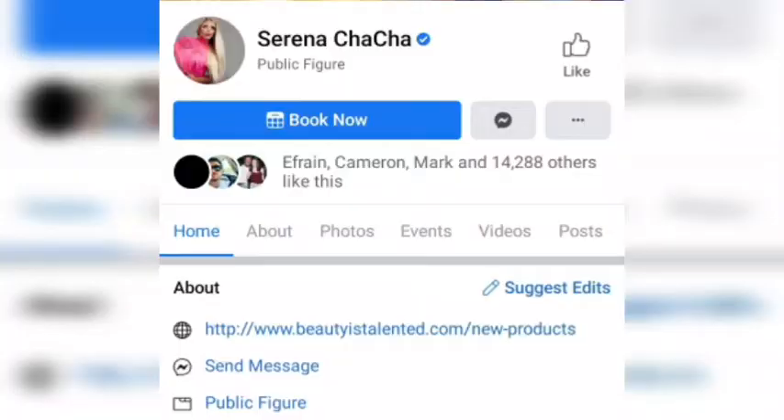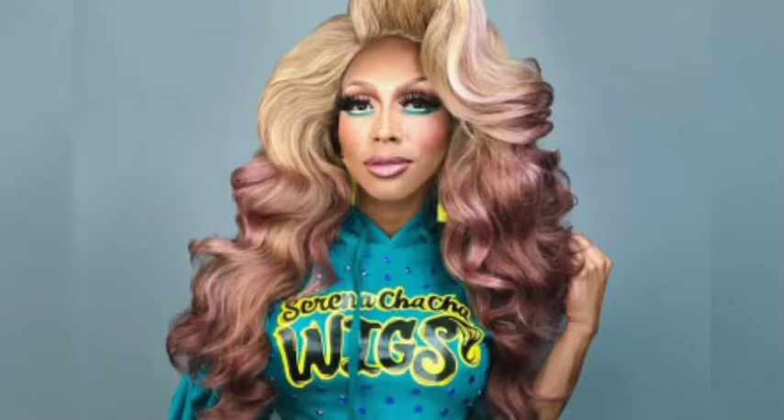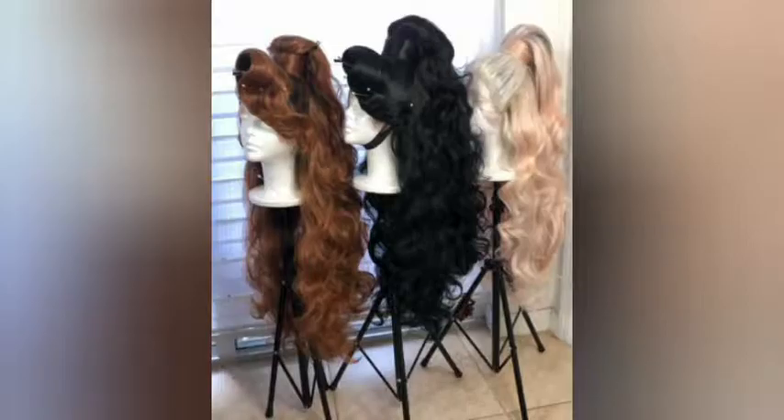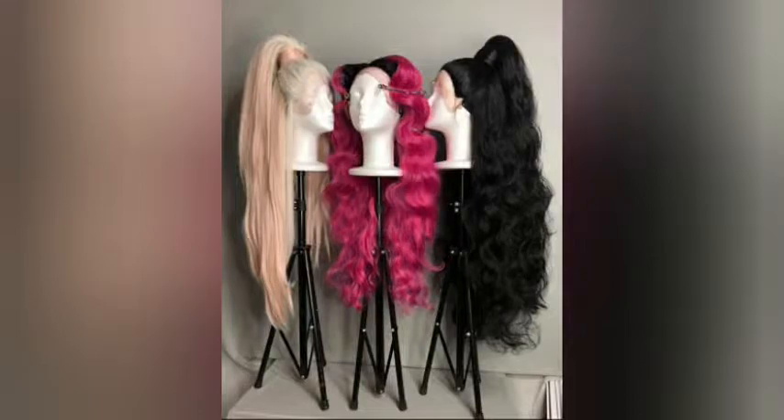We're just hanging out, helping with wigs and costumes. Serena Cha-Cha handcrafts wigs to cater to any queen's style. You can check them out at beautystalented.com or follow on Instagram at Myron.Morgan to see weekly posts on the latest styles. They also do a live auction every Sunday with really affordable styles shipped right away — only with Serena Cha-Cha Wigs.